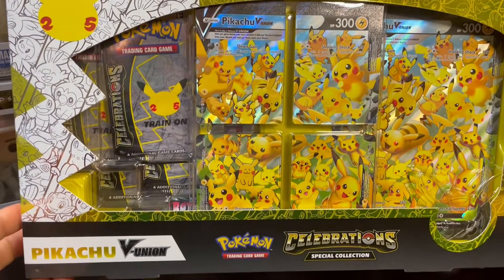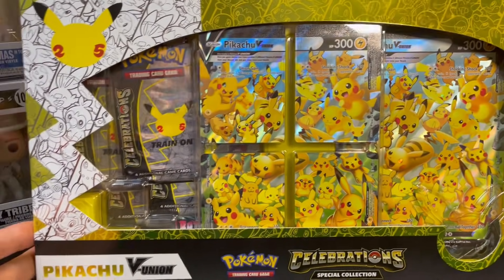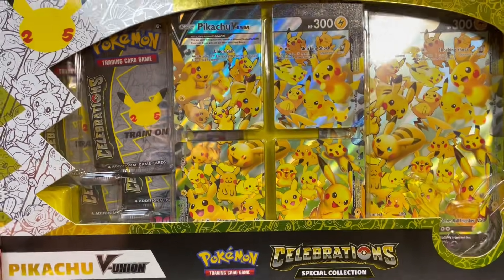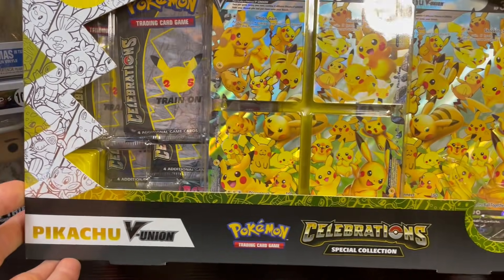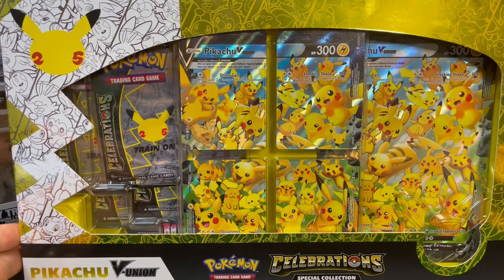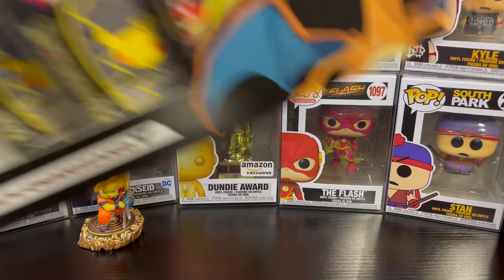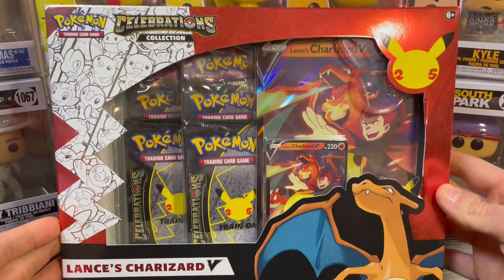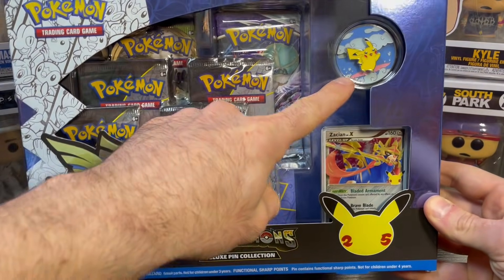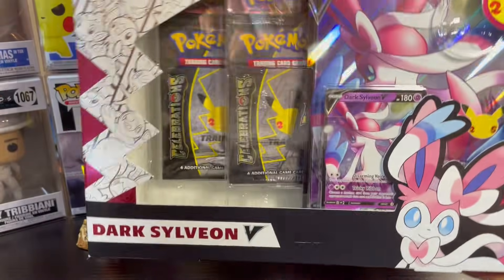I did pick up some of these Generations collection boxes. This one is the Pikachu V-Union — I love the artwork of all the Pikachus. I believe there's 25 Pikachus on there, and of course it comes with Celebrations packs. I even see a Darkness Ablaze and Battle Styles pack back there. I also got a few more Celebrations boxes: here is the Lance's Charizard V box, the Zacian Level X promo box with the surfing Pikachu pin, and I see a Chilling Reign pack sitting back there.